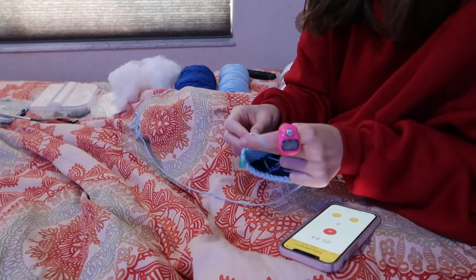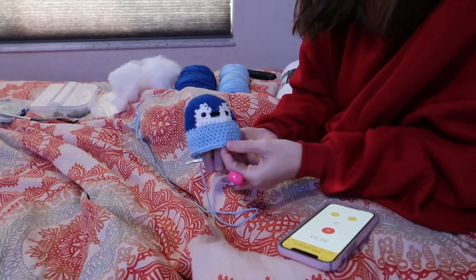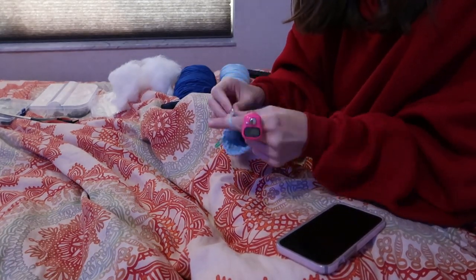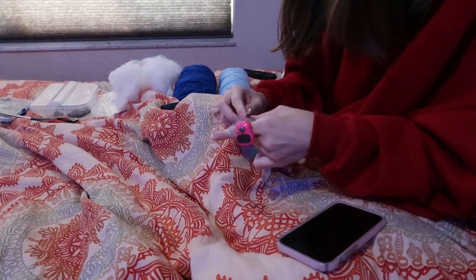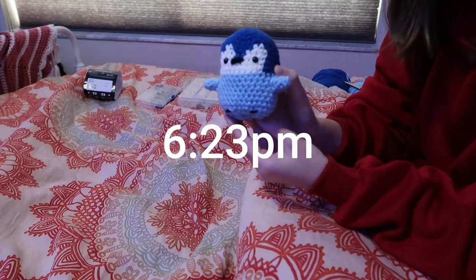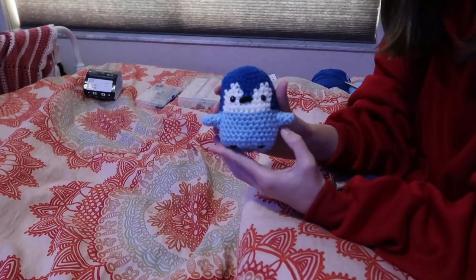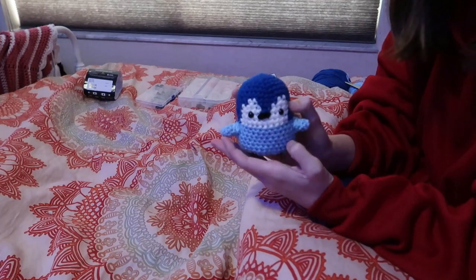Alright y'all, I took a little break to eat dinner and I am back to working now. So I am just doing decreasing rounds and then I have two little fins to make and then this project will be done. Alright y'all, we have this little baby penguin done. So I am going to move on to my next project, which again I am not exactly sure what that is going to be. So I am going to look through all my patterns that I have saved and my yarns and just see what I start next.